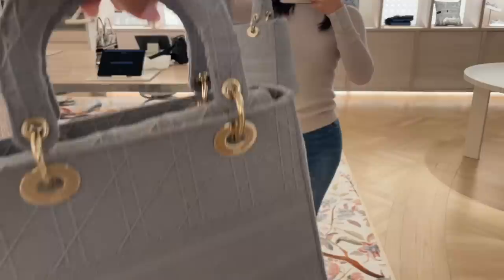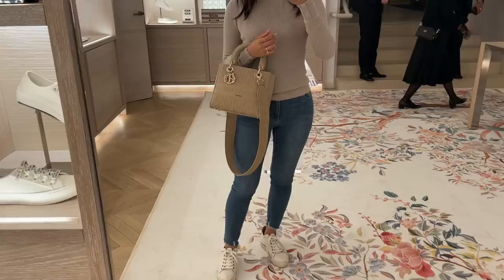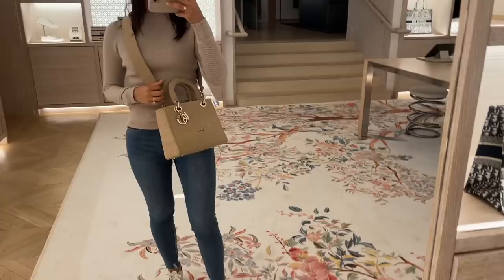With these canvas Lady Diors, you can personalize the back with your initials or your name. These are really pretty too, but not sure how well they will wear over time. The thick strap in the canvas actually molds to your shoulders nicely, as it's much more flexible than in the leather.